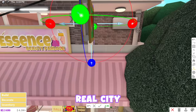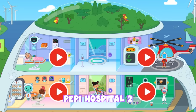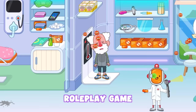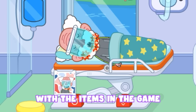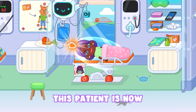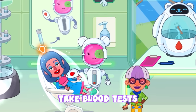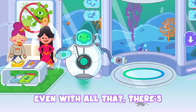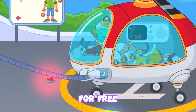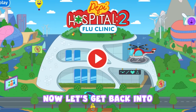Before we continue this video, our sponsor for today is Peppy Play. They recently came out with a new game called Peppy Hospital 2. In this game, we can take care of sick patients and even cure them. This interactive hospital roleplay game is also very educational — you can play around with the items in the game and see how that will affect your patients. This game also has so much to explore: we can vaccinate our patients, take blood tests, and even experiment in the science lab. This game is truly a medical paradise. You can now download this game for free using the link in the description below or pinned comment, or using this QR code. Now let's get back into the video.